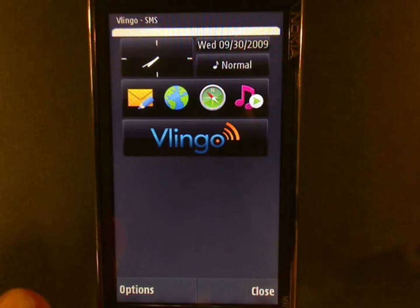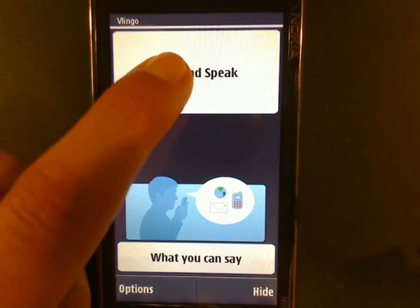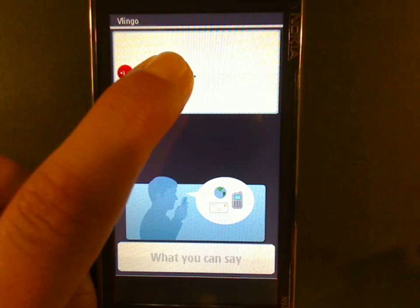I'm a huge Facebook user and I usually update my Facebook status whenever I'm going out. Facebook update: On my way to Curry Palace to meet Jake.